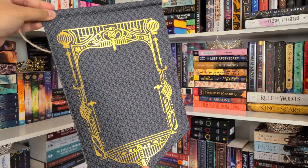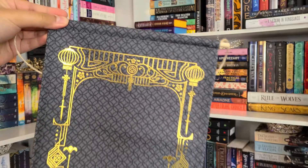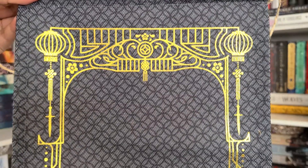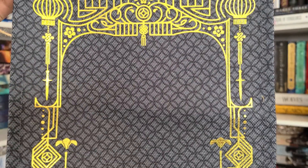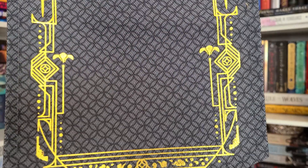Next we have a pin banner: 'You can pin your new pen on this beautiful pin banner. The stunning design is created by A Blanket That Design, and the golden foil details really make it come alive. The banner is inspired by These Violent Lights by Chloe Gong.' That looks so nice — I love gold foiling like that, especially on cloth.